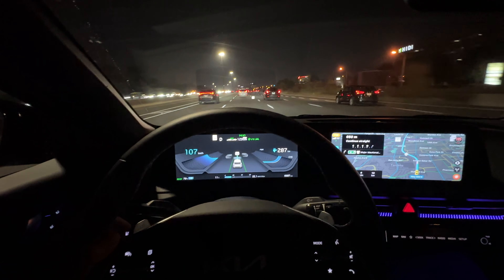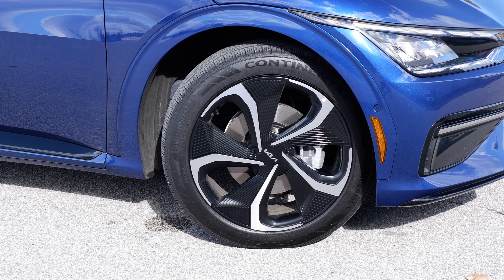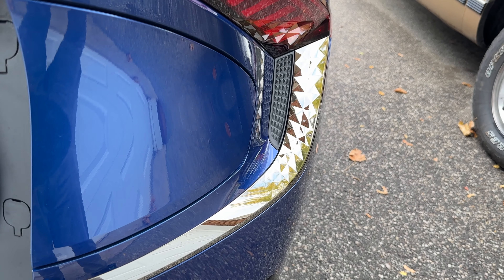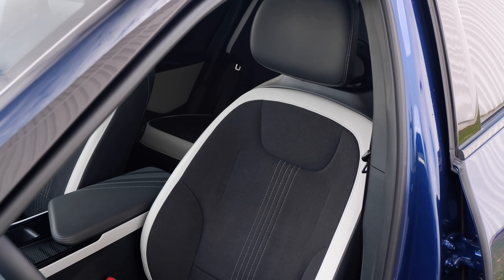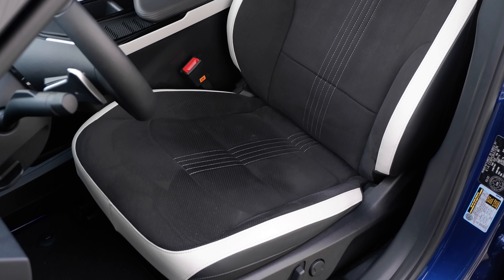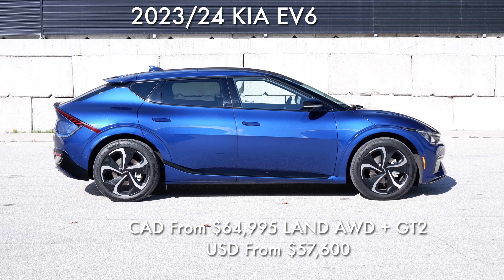How do you know this is a long range all-wheel drive GT Line 2? It has the 20-inch alloy wheels, supports vehicle-to-load, has the augmented reality heads-up display, the Meridian premium sound system, a sunroof, leather and suede seats that actually feel quite good — though the driving position is just poor. It also has heated and ventilated front seats and heated rear seats, which is very appreciated.